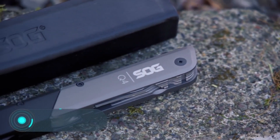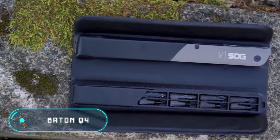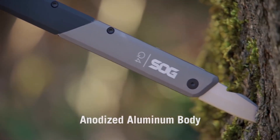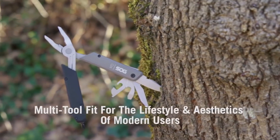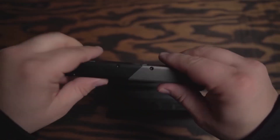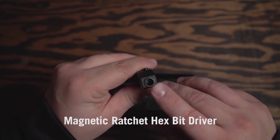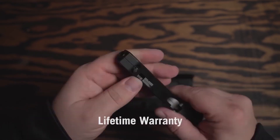Baton Q4. Although the manufacturer states this multi-tool will be useful not only in the wild but also in other situations, we believe it's a great survival device. Amazingly, a single Baton Q4 can replace a whole set of quality professional tools, performing as many as 10 different functions.